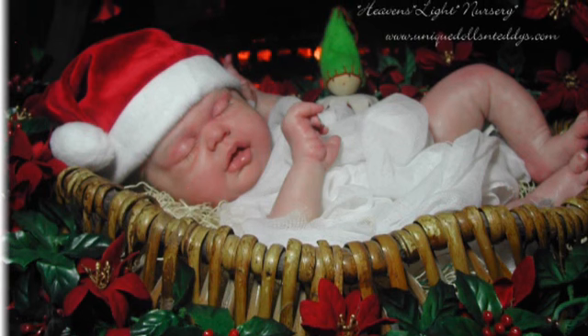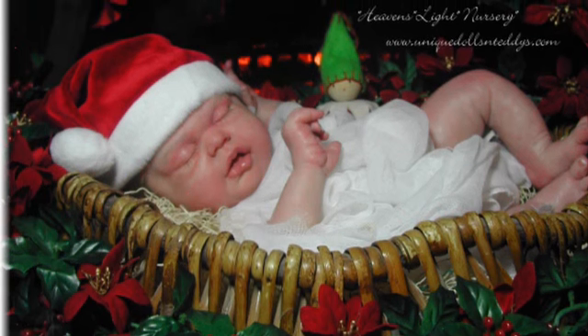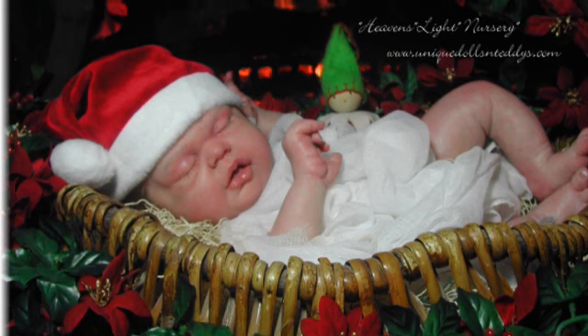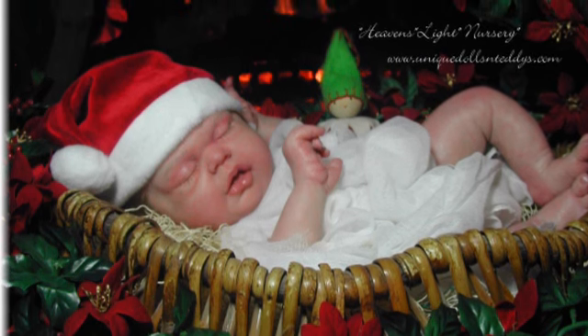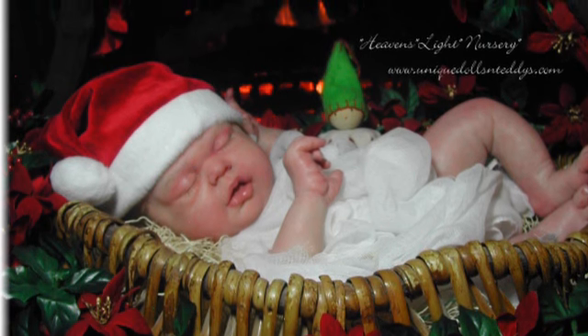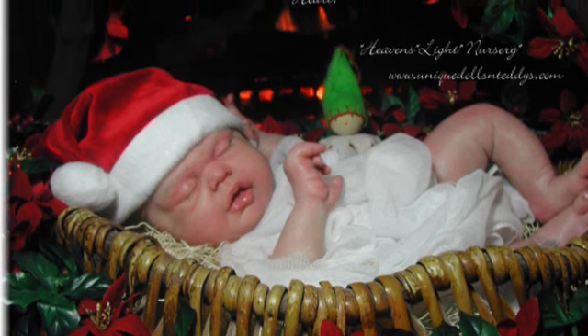This little guy is solid silicone with a partial cloth body, and he is up for adoption on her website. I'm going to leave the link below in case you're interested. You can click on the link and it will take you straight there.